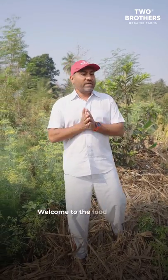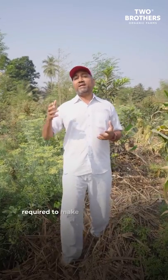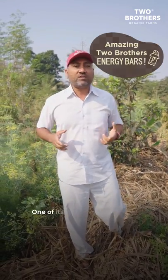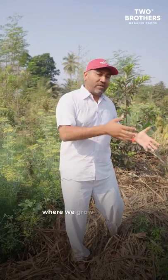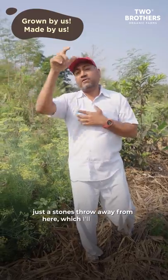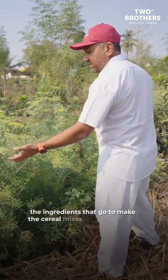Hi guys, welcome to the food forest organic farm where we grow all the ingredients required to make the amazing cereal mixes and the amazing energy bars. One of its kind concept in the world — we grow the stuff out here and make it just a stone's throw from here. Let me show you the ingredients that go into making the cereal mixes and energy bars.